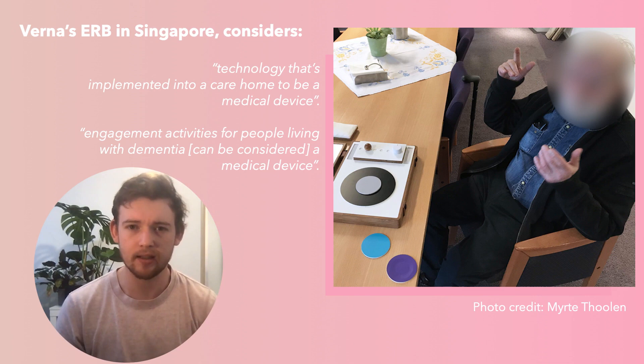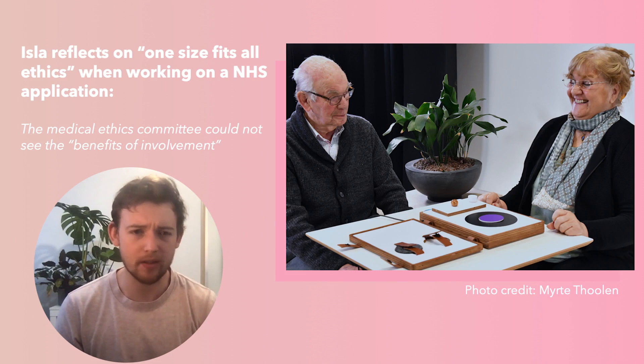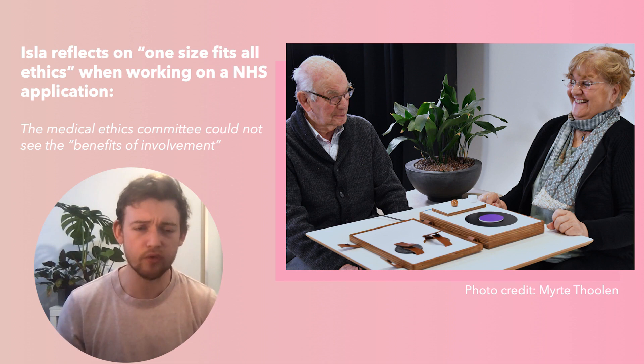Werner wasn't the only one who had difficulties with ERBs perceiving ethics as one size fits all. Isla talked about struggles when trying to work on an application to recruit from NHS care homes for a low-risk qualitative design study. In the end, the ethics was refused because the review board couldn't see the benefits of involvement — focusing instead on the need for protection rather than inclusion. Overall, researchers expressed a want for a mutual relationship with ethical review boards, where they could seek support, advice, and collaborate in a more discursive manner instead of being judged for their ethical practices.